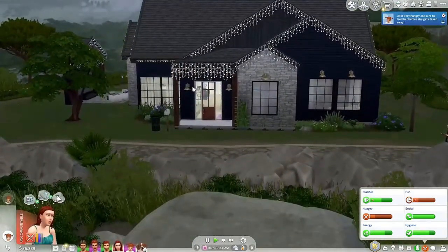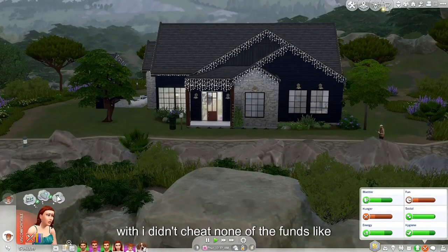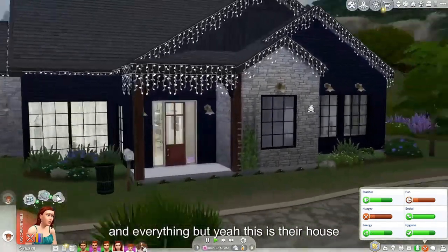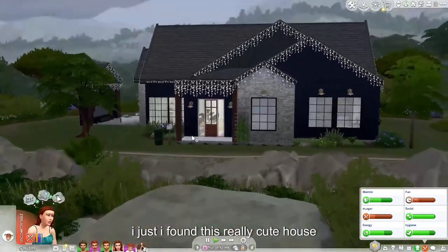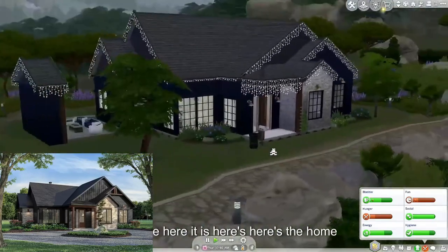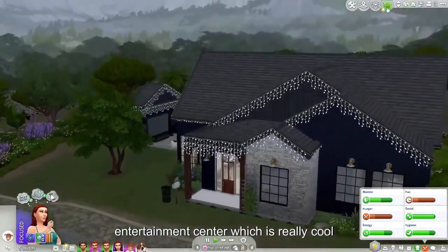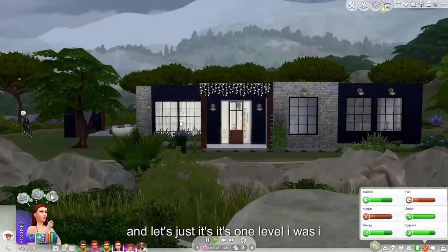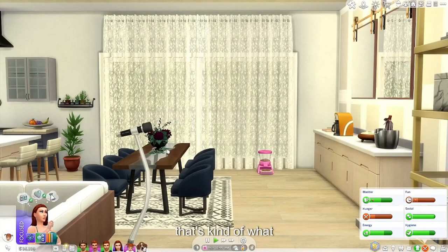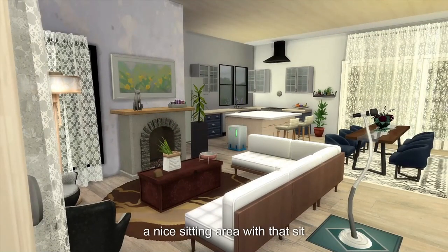So I decided to build a new one — I didn't cheat any of the funds. This is all the money I got from the other house and from the income and everything. Yeah, this is their house. I found this really cute house online and was like, you know what, I'm gonna run with it. So I did, and here it is. Here's the home. They have a little outside entertainment center, which is really cool. It's one level — I really wanted a house with one level.